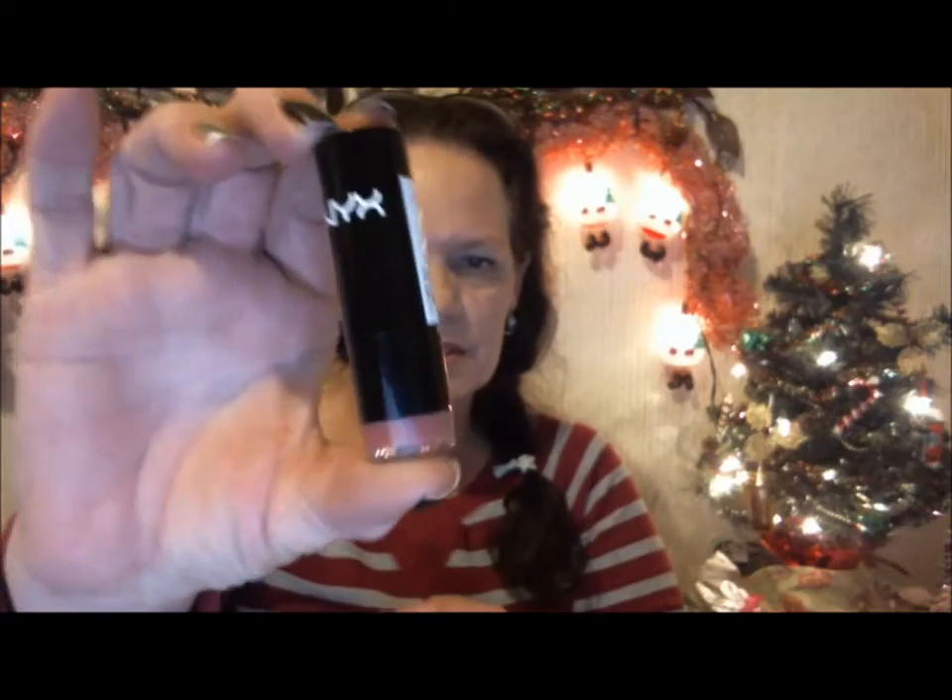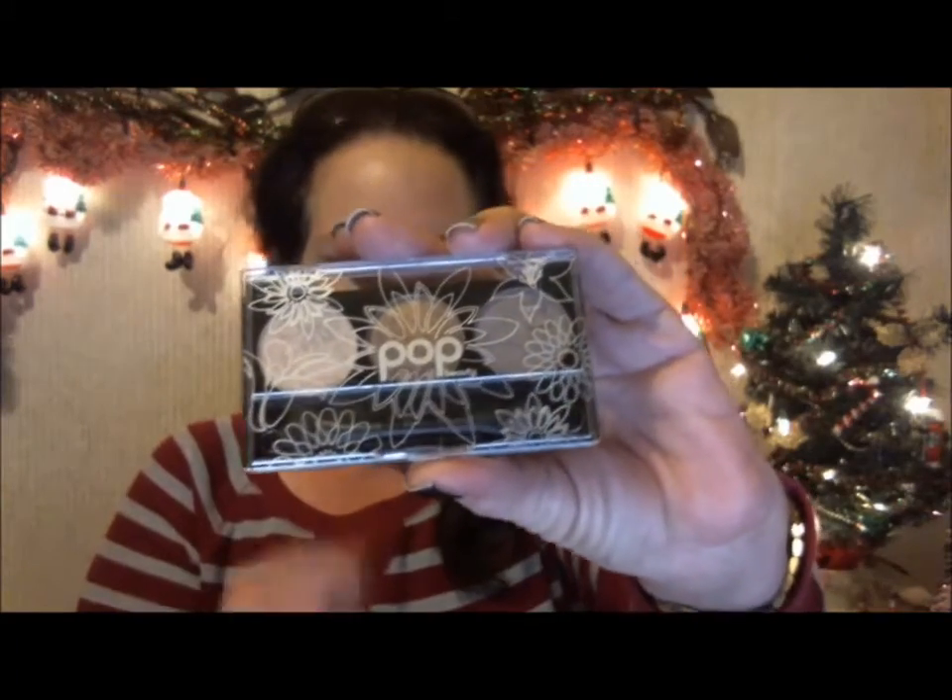The next item is this NYX lipstick. I couldn't find the color name on it, so I'm not sure what color it is, but it's a really pretty mauve color. I actually have it on my lips right now — here's what it looks like.